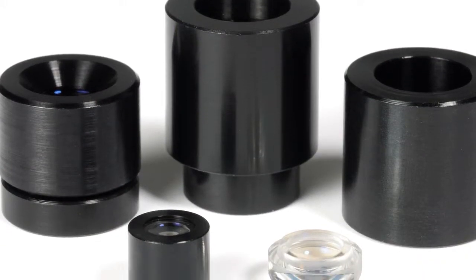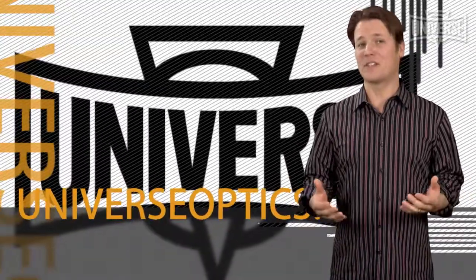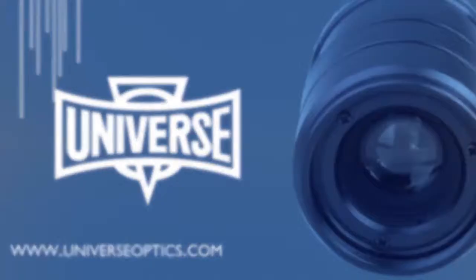We encourage you to visit UniverseOptics.com for more information on custom lens design, product information, and even up-to-date optics news. UniverseOptics — everything you need to bring your design into perfect focus.